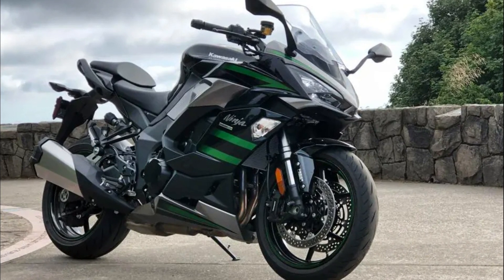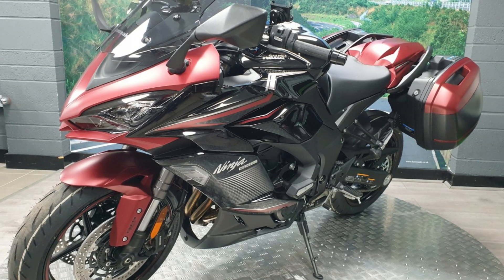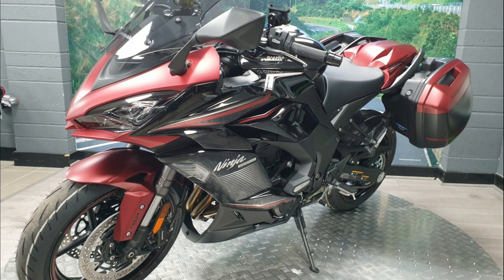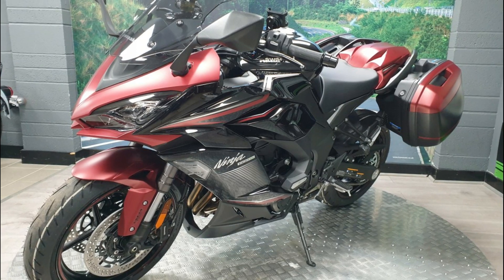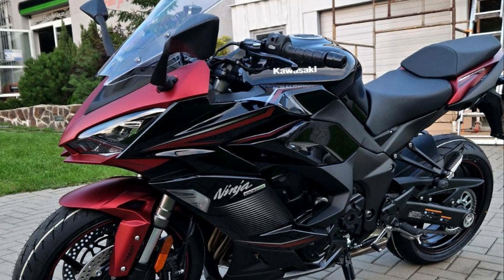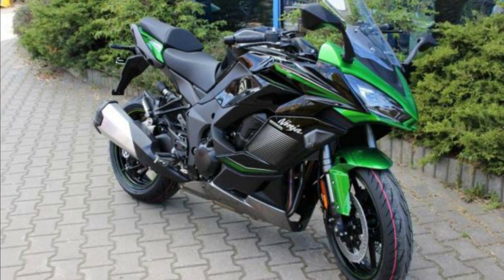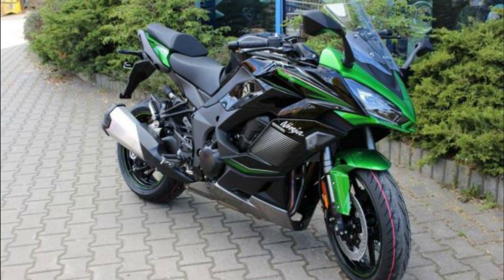Maximum torque is 111 Newton-meters (11.3 kgf·m) at 8,000 RPM. The specs include a 77.0mm bore and 56.0mm stroke. The motorcycle weighs 236 kilograms and the fuel tank can accommodate up to 19 liters of gasoline.